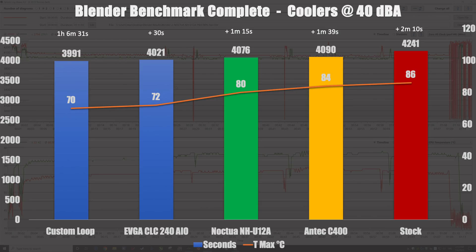In third position, we have our guest — the Noctua NH-U12A — with a maximum temp during the benchmark of 80 degrees and only 1 minute 15 seconds slower than the custom loop. Then we have the Antec C400, with a maximum temp of 84 degrees and 1 minute 39 seconds slower than the custom loop. Finally, the AMD stock cooler, which doesn't really shine — 86 degrees maximum temp. As you saw in the liquid nitrogen test, at 86 degrees the clock was heavily reduced, giving a delay of 2 minutes 10 seconds compared to the custom loop.